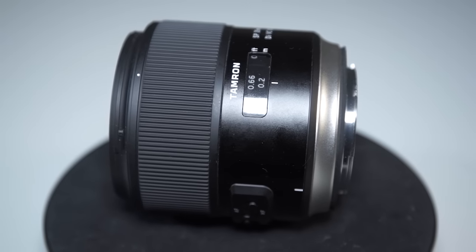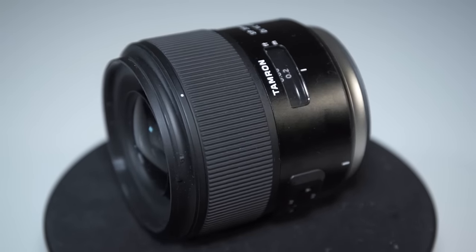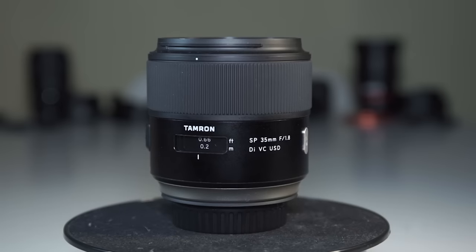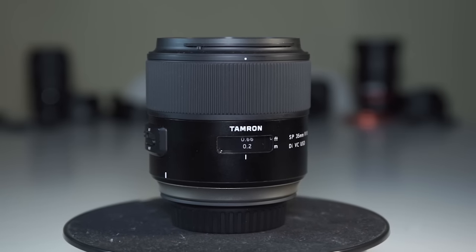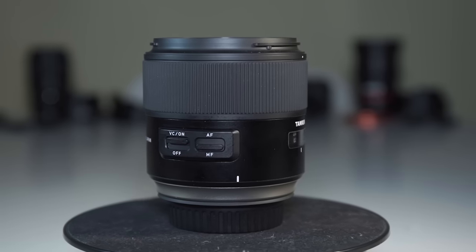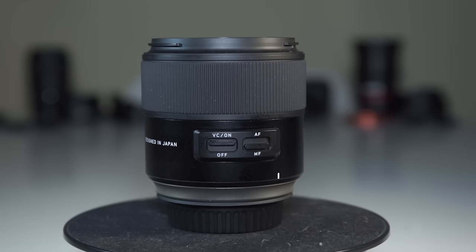This 2015 Super Performance series model from Tamron is the newest of the six and Tamron's first ever 35mm prime lens in the modern era. This new SP 35mm seems to be inspired by Sigma's art series with its modern black exterior and sophisticated internal design. Like the Canon, it is the only other lens in this shootout that has optical stabilization.